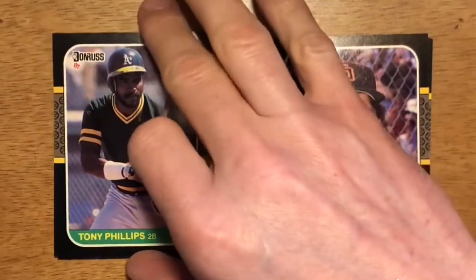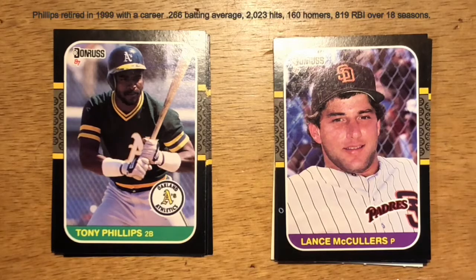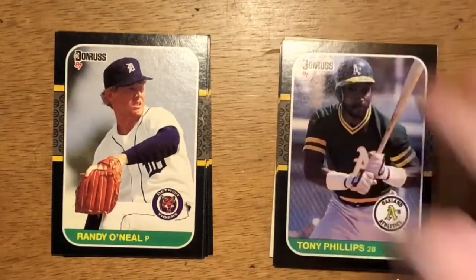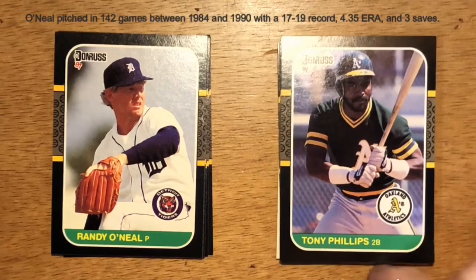Next up is Tony Phillips. He originally came up with the A's as a utility infielder. It wasn't until he was in his 30s that he really stuck as a starter, and he had a little bit of pop in his bat and could hit for a high average. Randy O'Neill is our next card — I don't remember much about him; he bounced around between a couple of teams in the minors.